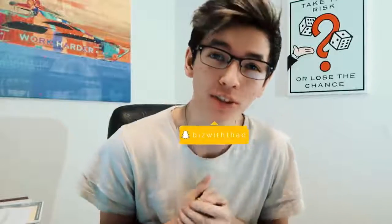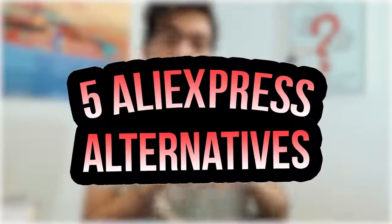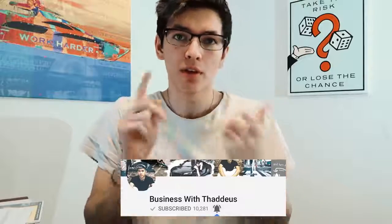What's up guys, Thaddeez here. Welcome to the channel if you are new. In today's video we're going to be talking about five AliExpress alternatives you can use if you're trying to move out of AliExpress, fix your shipping times, fix prices, and fix a bunch of problems that AliExpress can bring up. The main pain point for us dropshippers is usually shipping times.